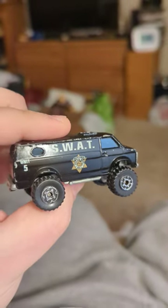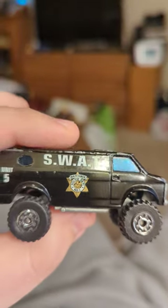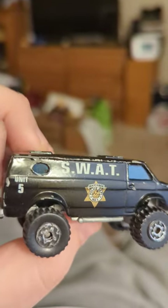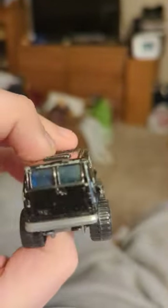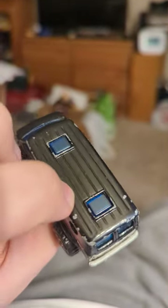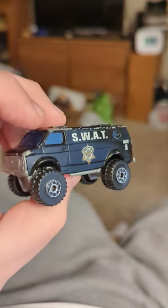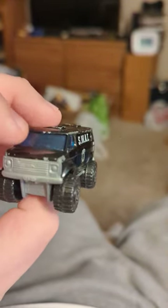This is a 1981 Chevy van used for the Matchbox Police Department SWAT team — number one, unit five. You can see the back, the sun roofs on the top, which are goofy, and the glass in the back.